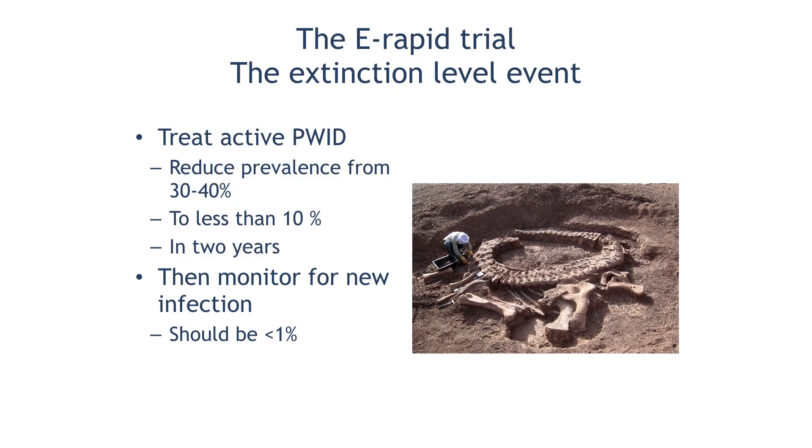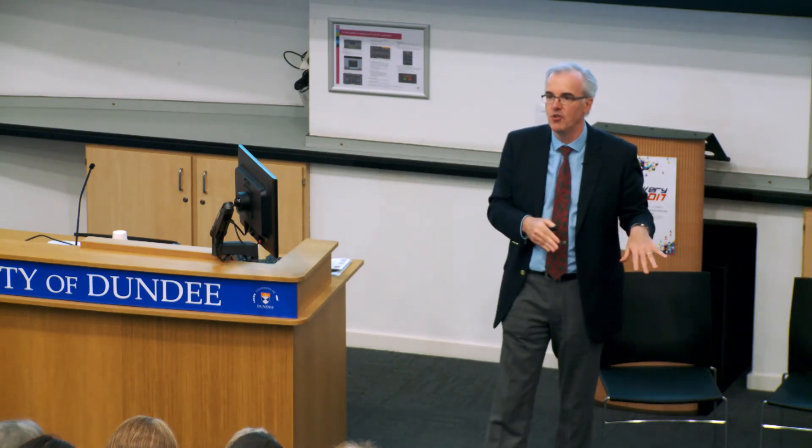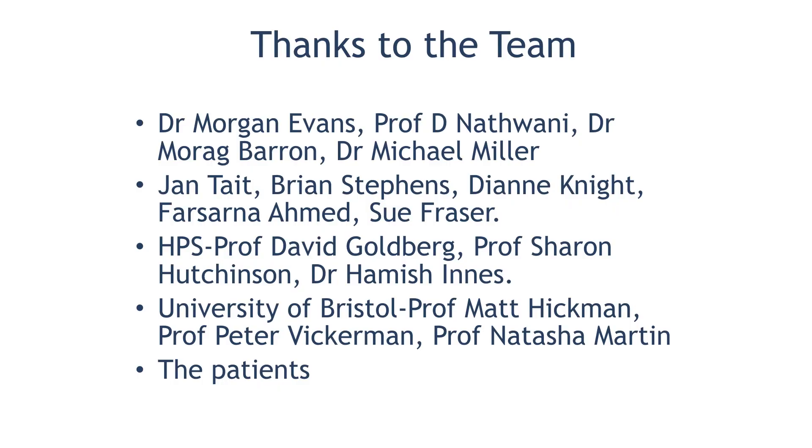So what's going to happen in Tayside this year, starting this month, is an extinction-level event. We are going to treat enough very active drug users — PWIDs — to reduce the prevalence from about 30 to 40% down to less than 10% over two years. Rather than waiting 15 years, we're going to have a massive event to bring it down. That will reduce the prevalence of virus so low that your chances of encountering someone hepatitis C positive during your career as a drug user becomes less than 1 in 100 — not enough for the virus to keep spreading, so it will disappear. By 2023, Tayside will be free of hepatitis C — a global first.